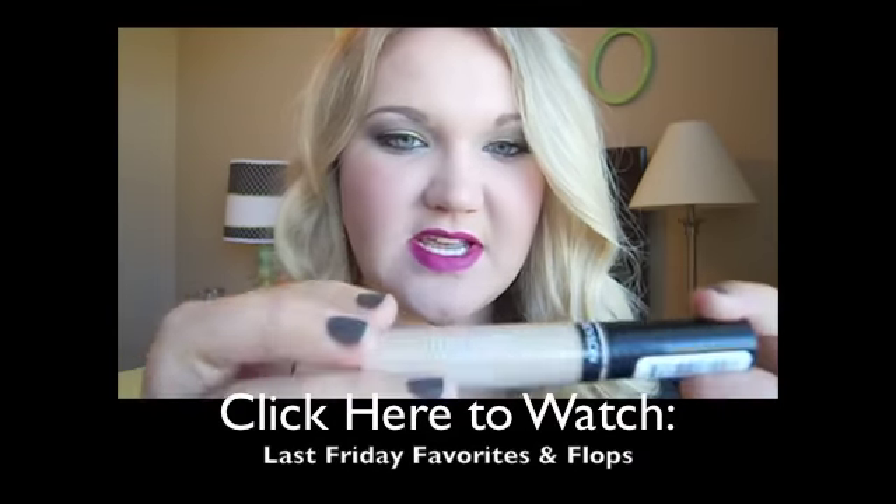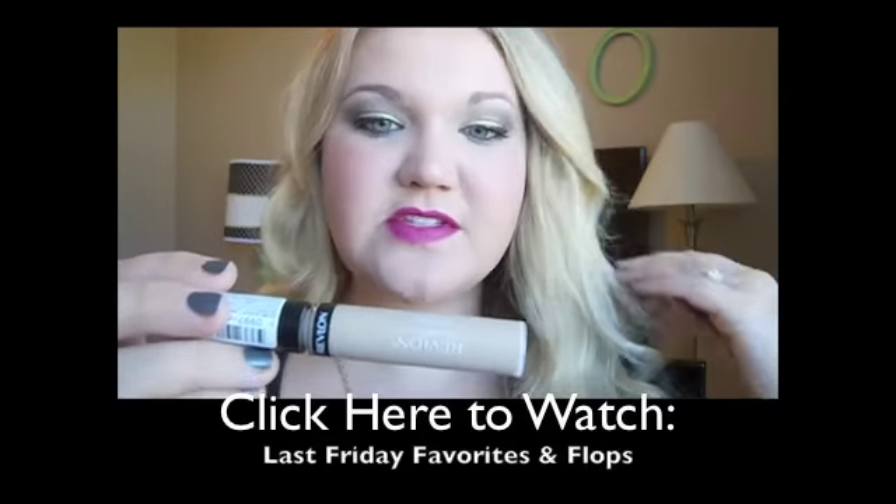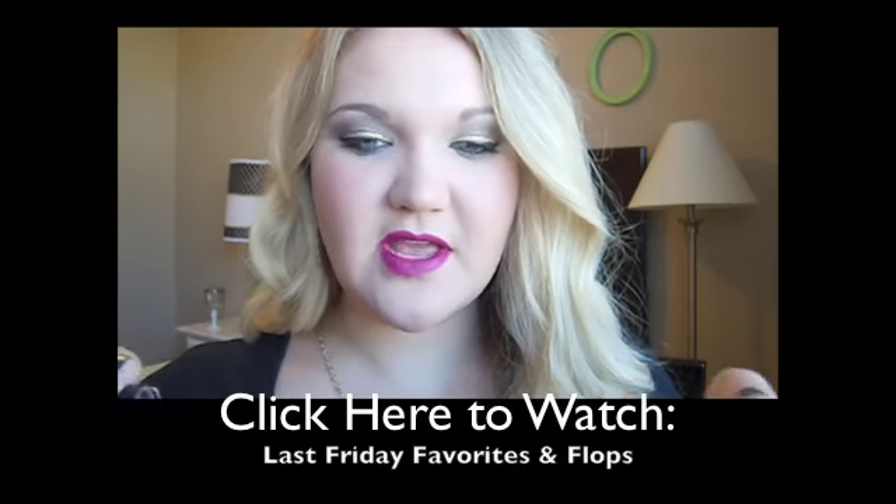I also wanted to mention this concealer — the first one is from Revlon, the new Revlon ColorStay Concealer in Light. I love this; it's great for spot concealing. I got it in super light — I am pale, but I figured the lighter the shade, the more brightening effect you get.